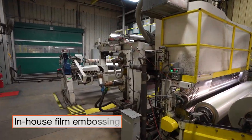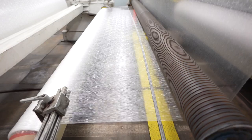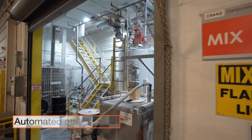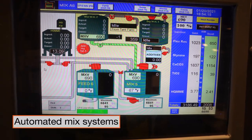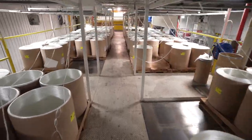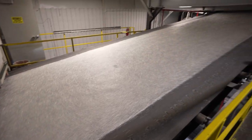Crane Composites' conversion process includes in-house film embossing operations in our Shanahan and Florence facilities — a differentiated capability to impart unique and proprietary textures into finished products for aesthetic and hygienic purposes. Each facility also has automated mix equipment and systems that blend bulk liquid and filler components, and then deliver the combined components onto a carrier film in the precise quantities and ratios according to our formulations. Fiberglass roving is chopped and added to the mix to provide reinforcement, with the fiberglass length and volume tailored to product strength requirements.